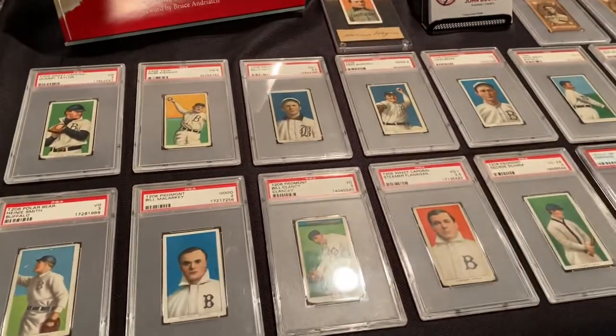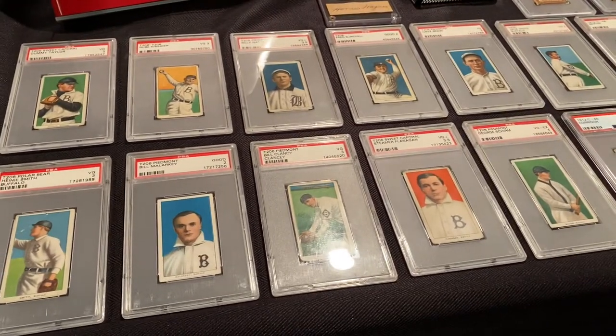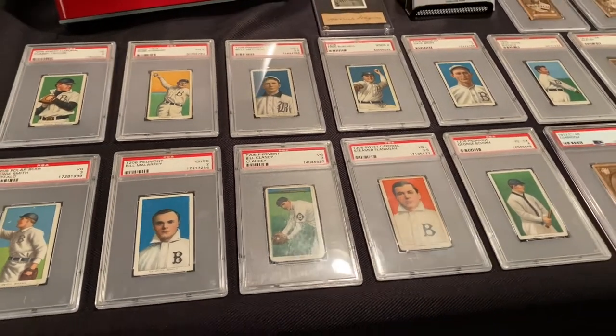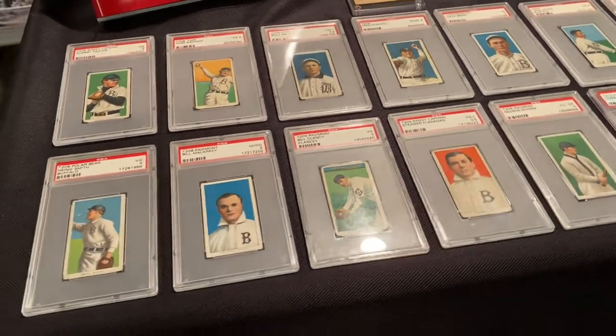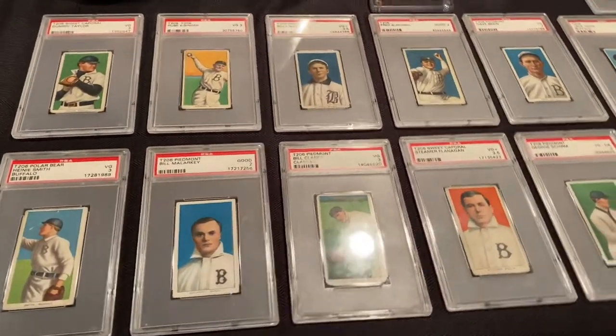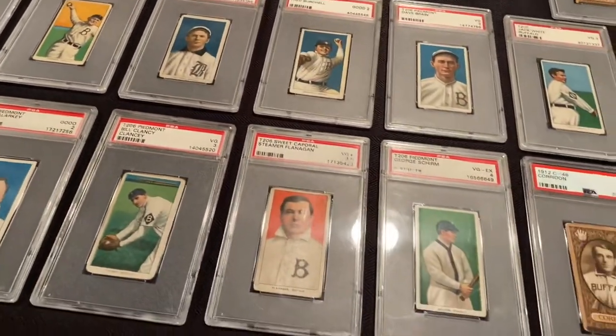As everybody knows, the Bisons date back to the late 1800s and have lots of cards from that era. These ones are extremely old — they date all the way back to the turn of the last century, 1909.